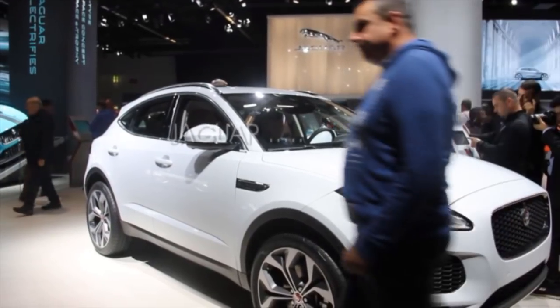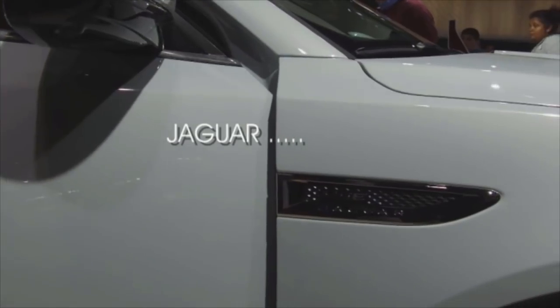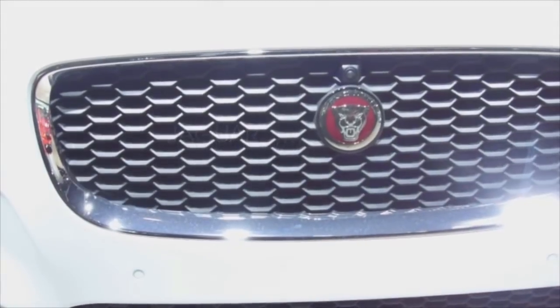How you doing guys? Gavin from Car Buying Guru. Another quick video to let you know about the Jaguar E-Pace, another car that I saw down at the Frankfurt Motor Show.